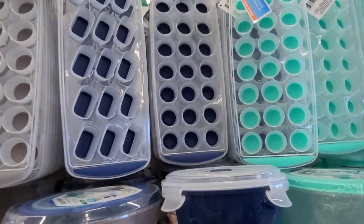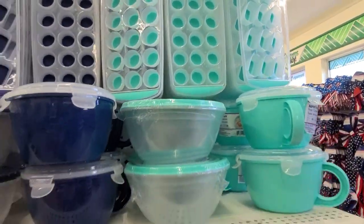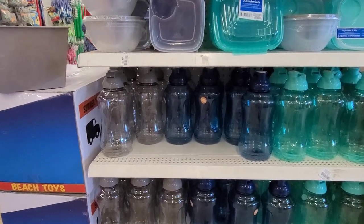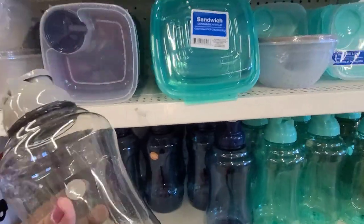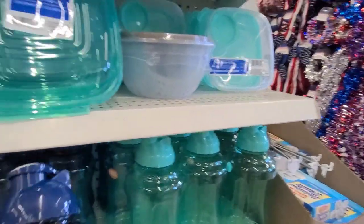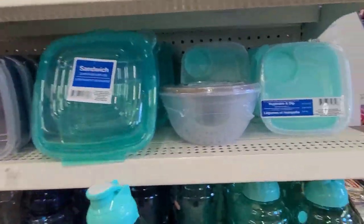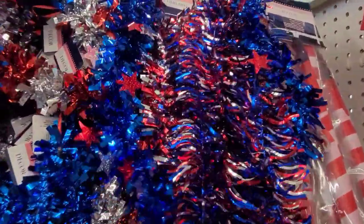They've got more storage here — ice trays, BPA free, loving the colors. Then they've got these huge water bottles on the bottom there. They come in blue, green, and gray — ergonomically made. They come in a gray, a royal blue, and this teal or aqua color which I absolutely love.